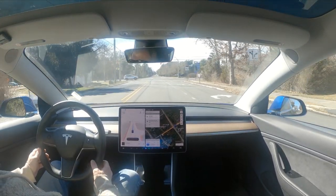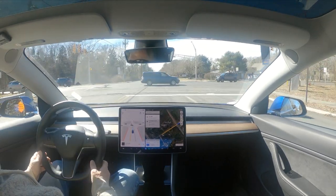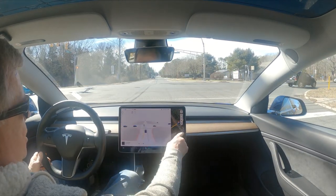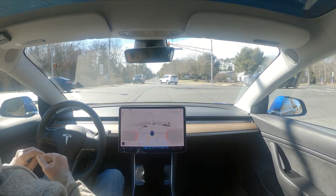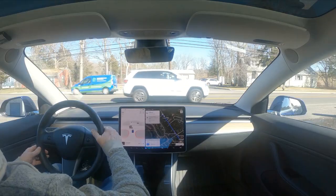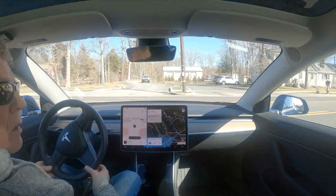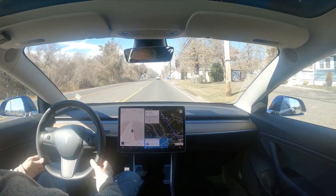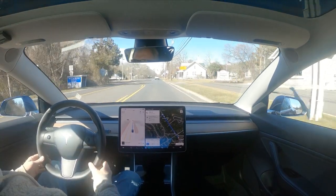Okay, 10.69.25, we're on Steelmanville — this is Ocean Heights Avenue. The lights you see on this display appear to be flashing, and it was looking for an opening, going to move up and proceed through this intersection. Wow, that was good — it normally fumbles a little there because of the turn lane.